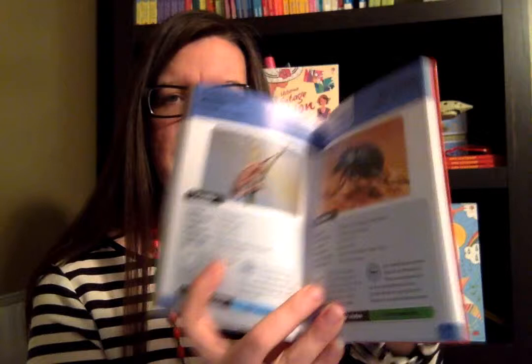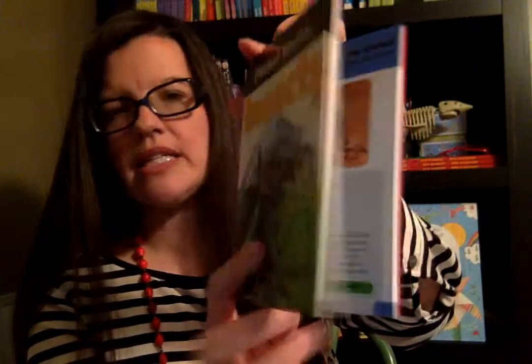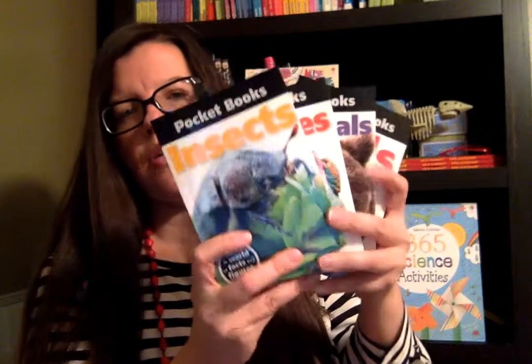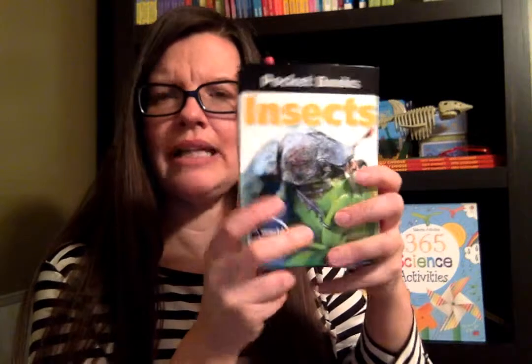They're little pocketbooks and they have lots of fun non-fiction data for your animal lover. These are fun to take to the zoo or out when you're having a nature night, but they go along with the vertebrates and invertebrates that we learned this semester. So just great resources to have for your family, and they're only $4.99.